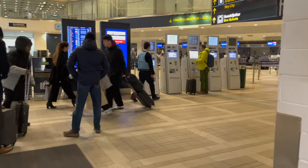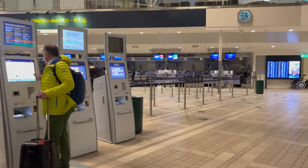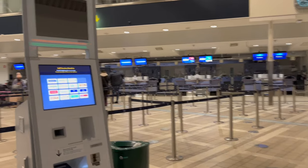Despite flying out of Terminal 5, I am able to do self-check-in and print my boarding pass using a self-service kiosk in the check-in hall of Terminal 4.